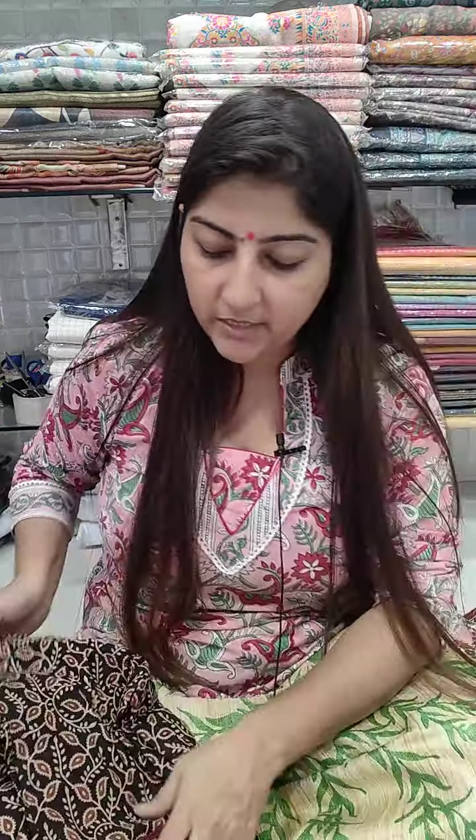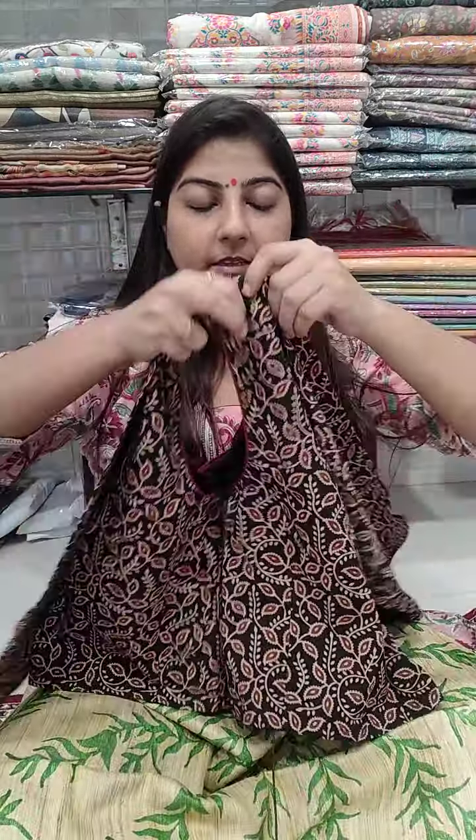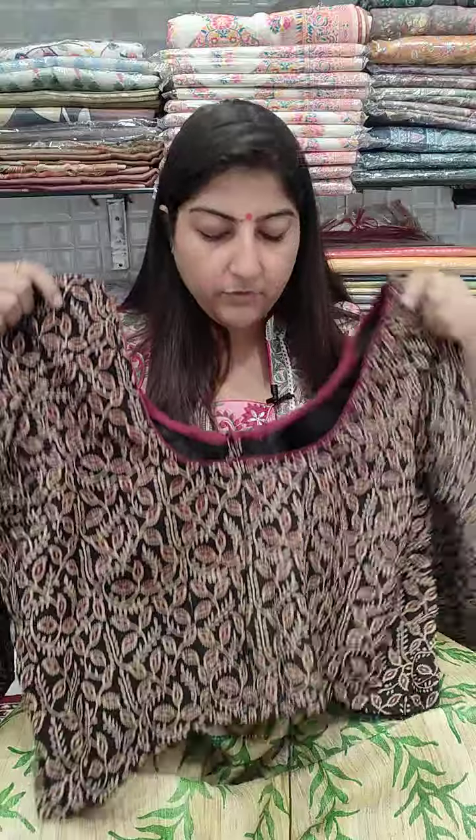Next blouse is for chest size 46, 48, 50, 52, and 54 — anyone from 46 to 54 can use this. It is 100% cotton with U-shaped neckline front and back, three-quarter sleeves with nice ajarak print. Length is 18 inches with side slits provided. Price is 950 plus shipping, with cotton lining inside.